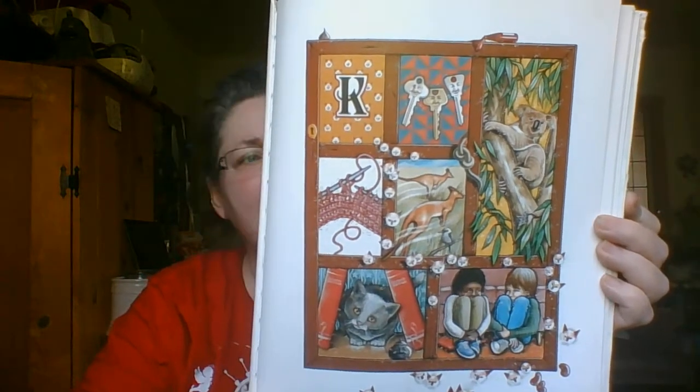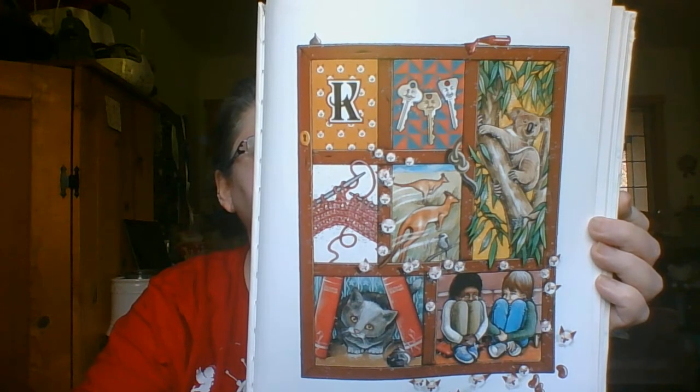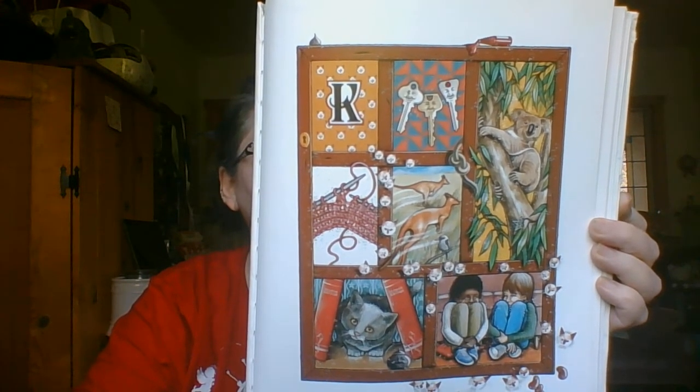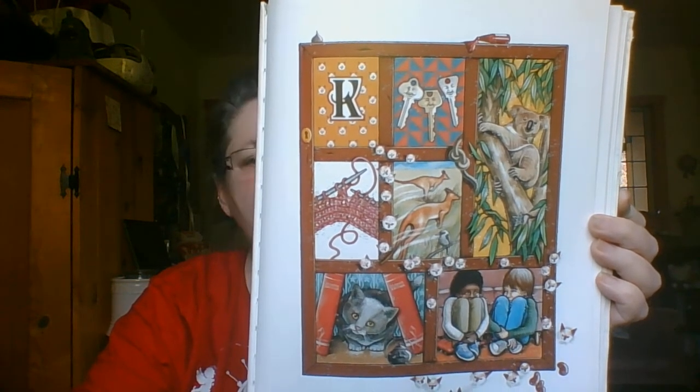K begins kids, kangaroos, and keys, but K keeps quiet for knitting and knees. There's Kiki the kitten, who's so hard to find, and a kooky old koala, the king of his kind. Where is the kettle?